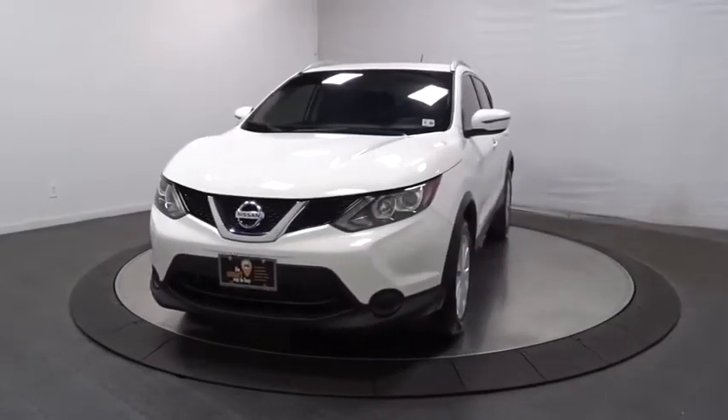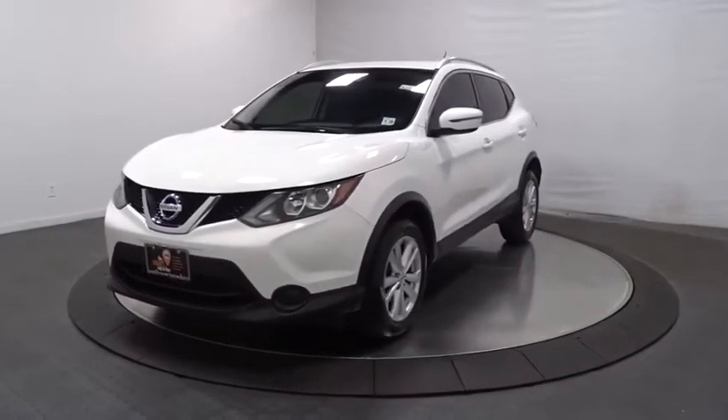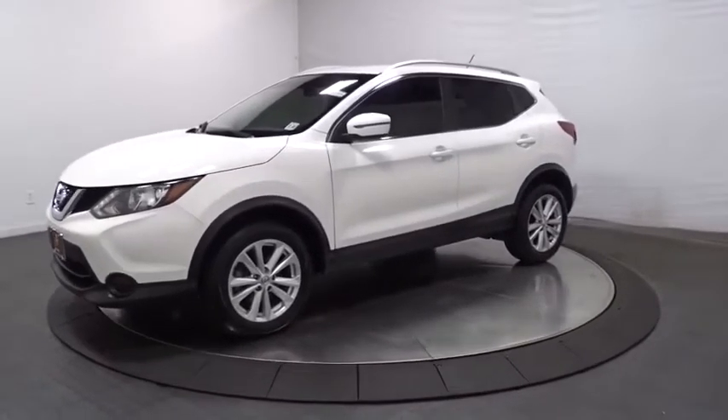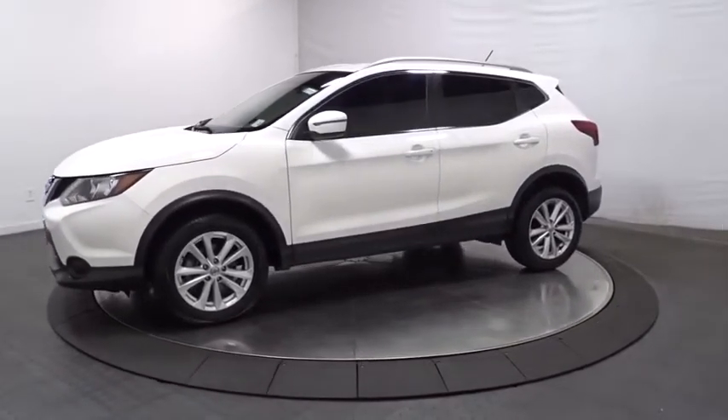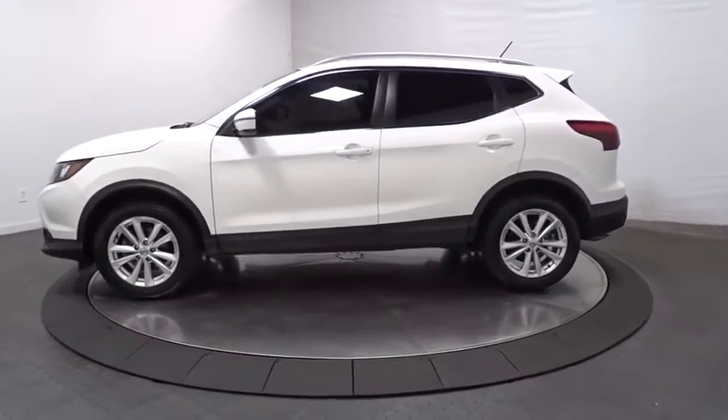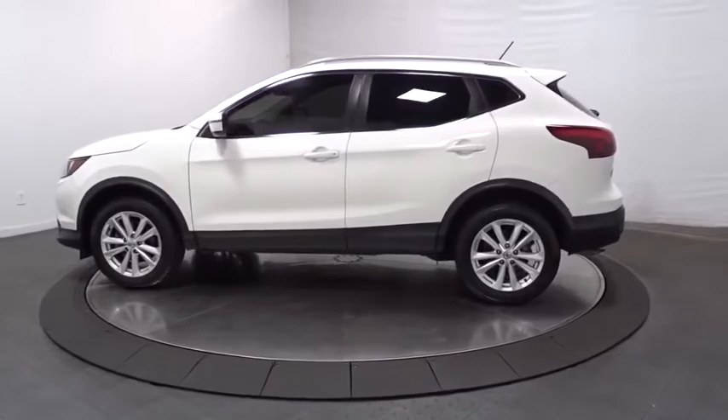Stop by and take a look at the 2017 Nissan Rogue Sport. The Nissan Rogue Sport is a subcompact SUV that provides all the functionality. A smooth ride, lots of cargo room, and a roomy back seat is a recipe for a pleasant traveling experience.